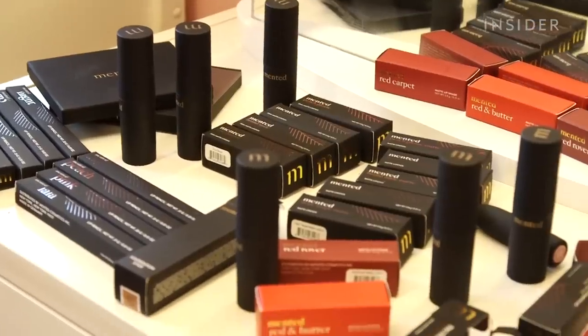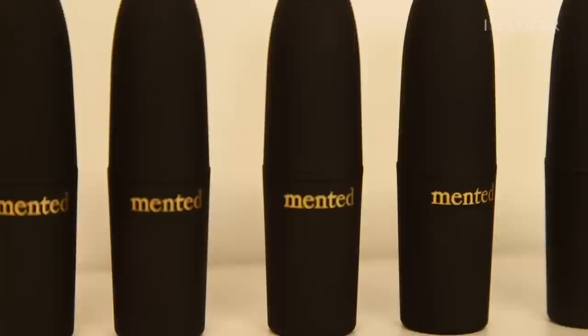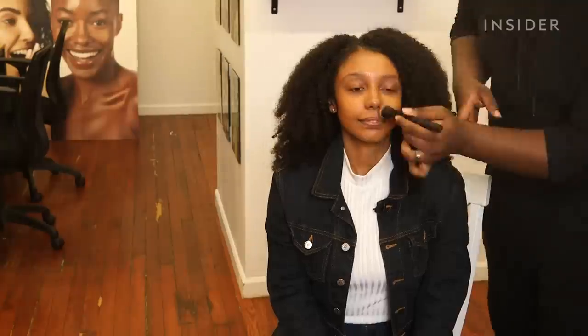We headed to Mented's headquarters in New York City to see if their makeup lives up to the hype. We made it to Harlem, right in front of Mented's headquarters, about to hopefully find our perfect shade. After seeing Jackie find her perfect match — holding the swatch up and saying 'it's my skin' — we're hopeful. Let's do it.